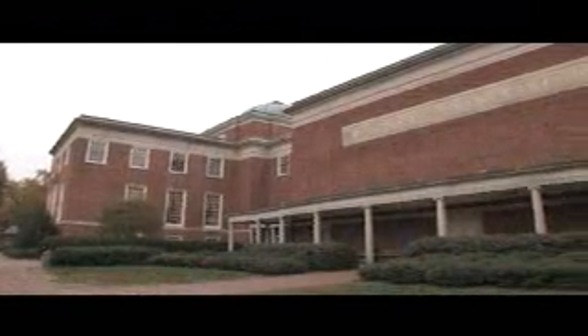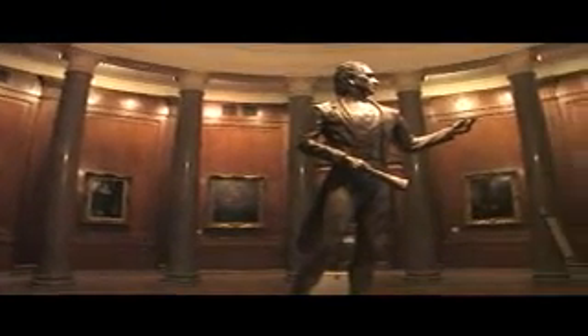Spend a day exploring Moorhead Planetarium and Science Center on the campus of the University of North Carolina at Chapel Hill. Moorhead was the first planetarium built on a university campus in the United States. Today, it's a great destination for a day trip.